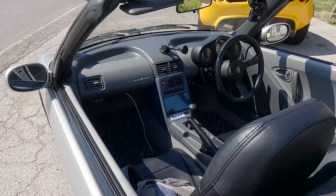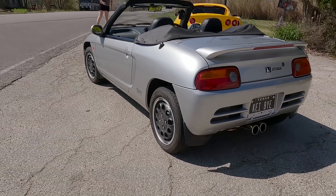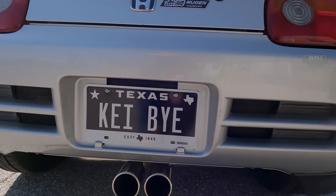This particular example is a 1993 Version Z. Some features exclusive to the Z are the gauge cluster, mudguards, and a rear spoiler. This one also has a beautiful Mugen exhaust.